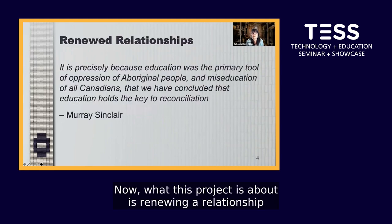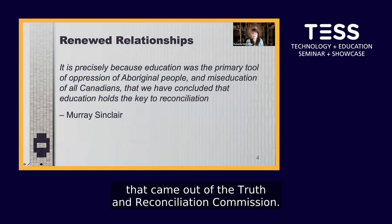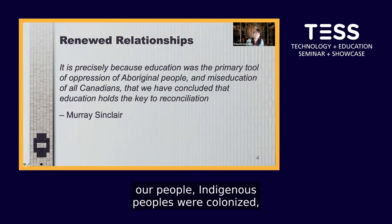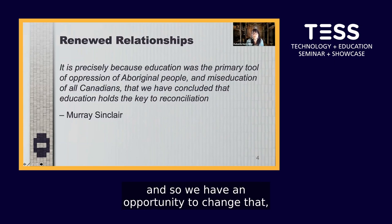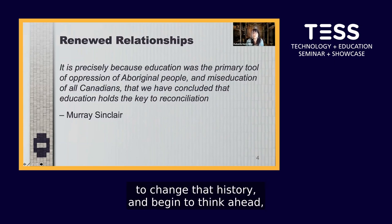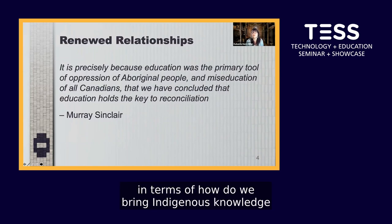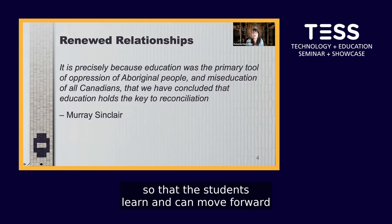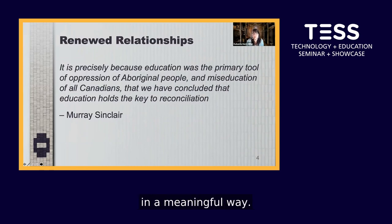This project is about renewing a relationship that came out of the Truth and Reconciliation Commission. The residential schools were a way that Indigenous peoples were colonized, and so we have an opportunity to change that history and begin to think ahead in terms of how do we bring Indigenous knowledge and content into our classrooms so that the students learn and can move forward in a meaningful way.